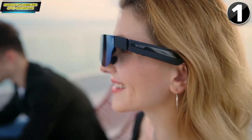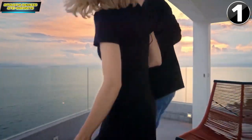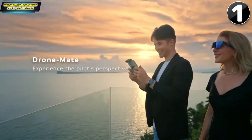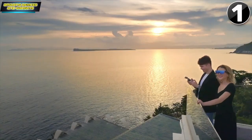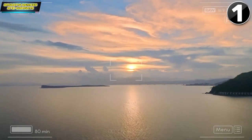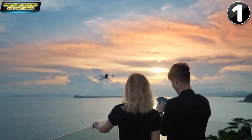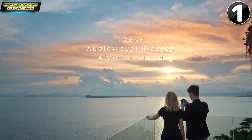Drone Mate — unlock the entertaining big screen in a new way. Experience the pilot's first-hand perspective, a new visual experience. Beautiful scenery in front of you. TQ Sky Audio Visual Glasses: a vision ahead.